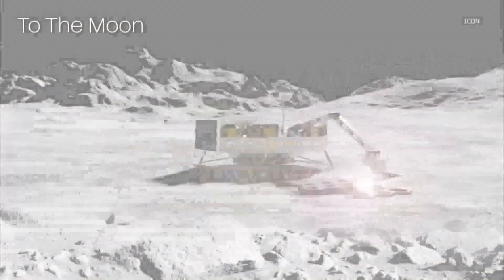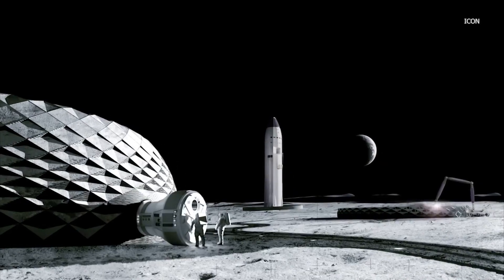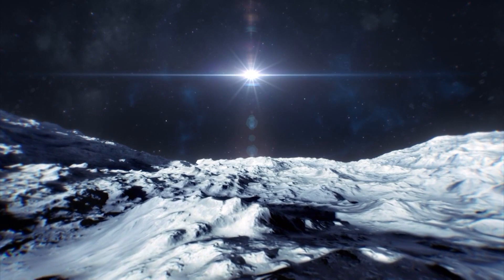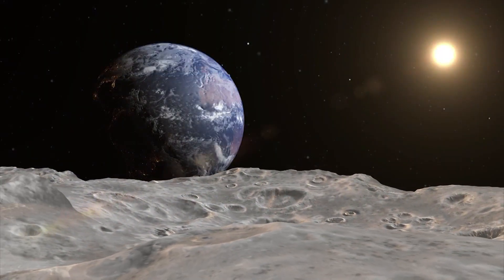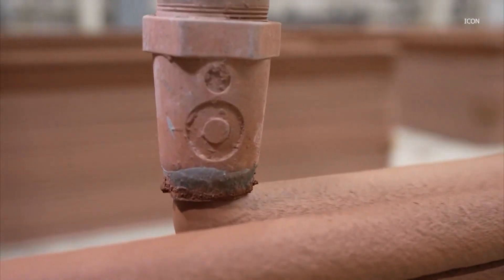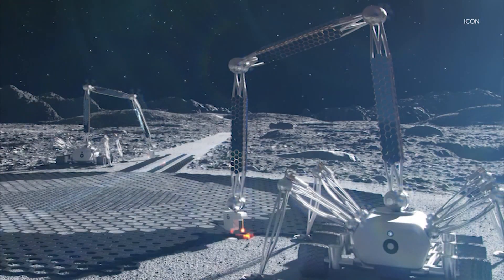On the moon, which isn't the easiest place to build. You need to be able to protect the astronauts from the lunar environment, which is really a nasty place to live and work — vacuum environment, extreme temperature swings, radiation environment, micrometeoroids.